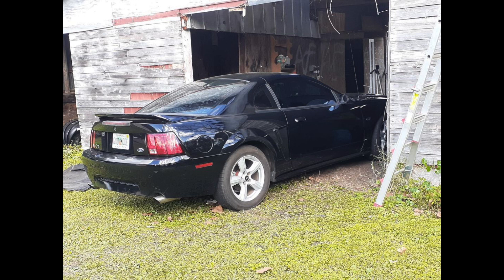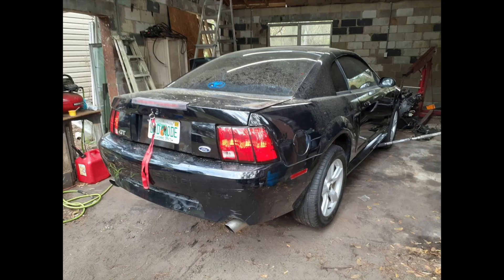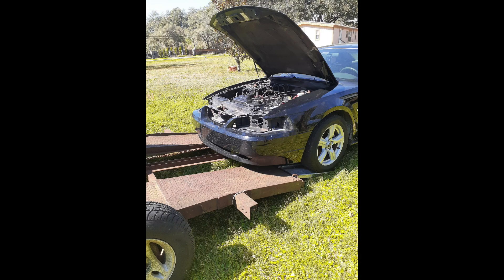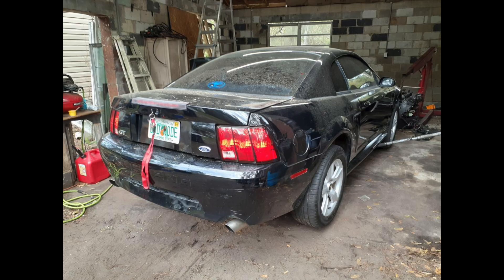After sitting for a while, he saved up and bought an engine for the car — a 50,000-mile engine from a Lincoln Town Car or Crown Victoria, basically the same PI engine used in Mustang GTs from 2001 and up. He had the car towed over to his friend's house and after a month of what he called confusion and patience, he finally got the car to run.